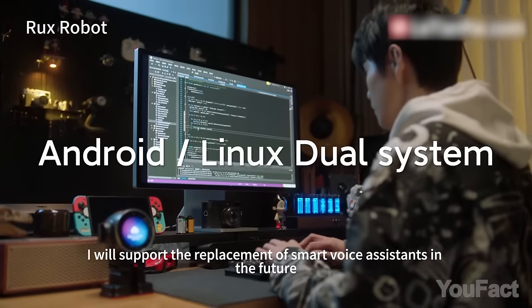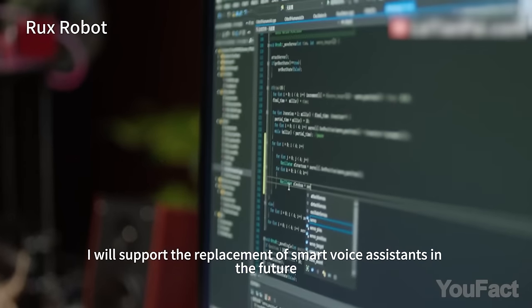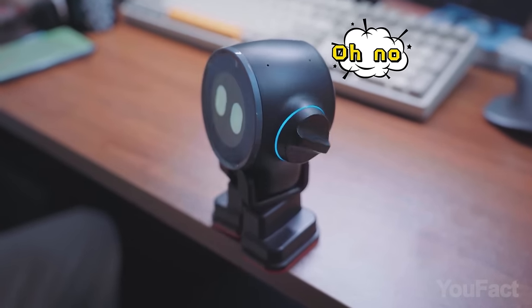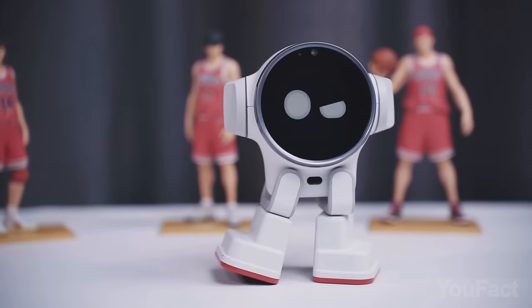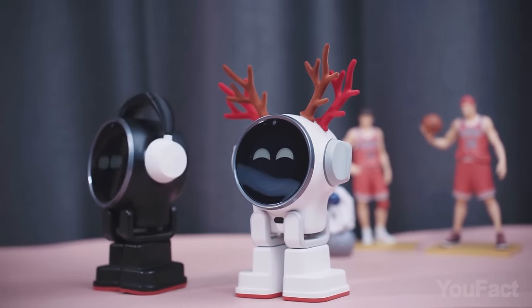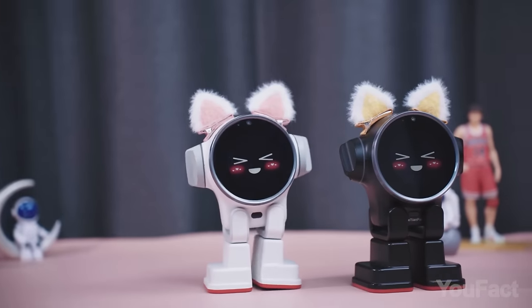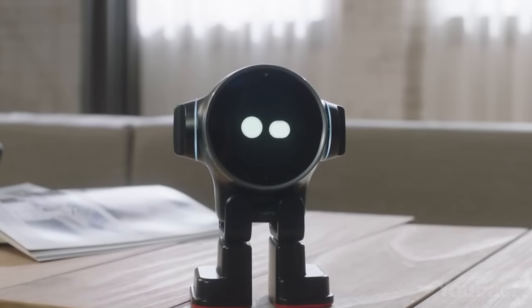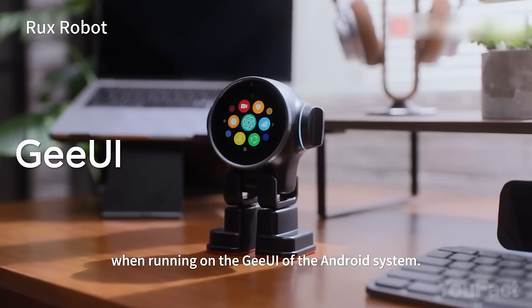Miss something? Add some traits and functions on your own — the OS is actually open. It's kind of difficult to say whether Rux is really better than any other robot on the market, because the first backers have just started to receive their robots, so we'll just have to wait for the reviews. Finally, I wish they changed the way Rux looks, because now it reminds me of a Samsung watch with legs.